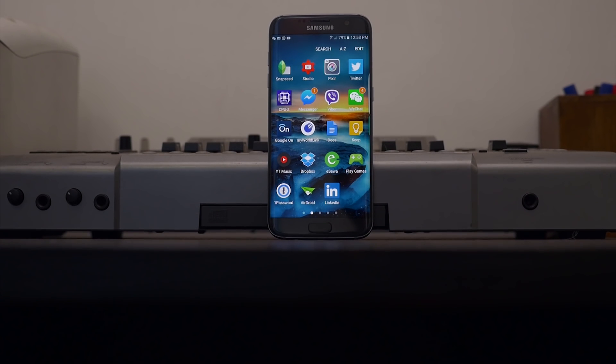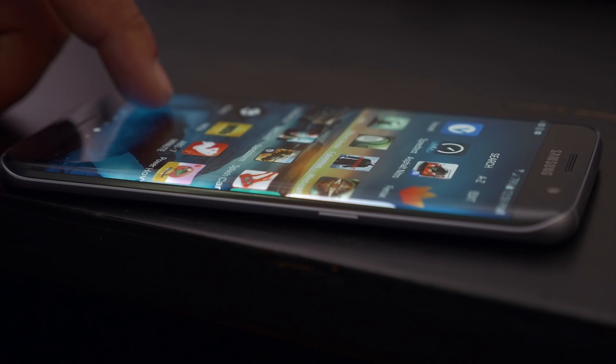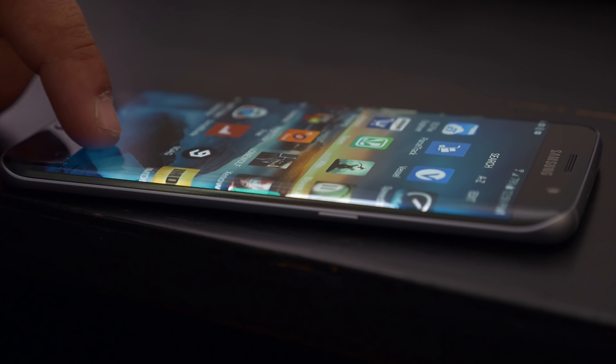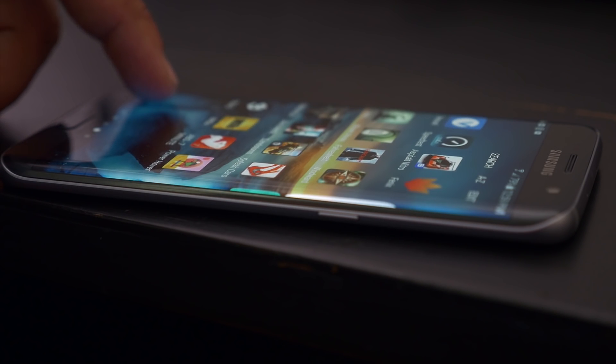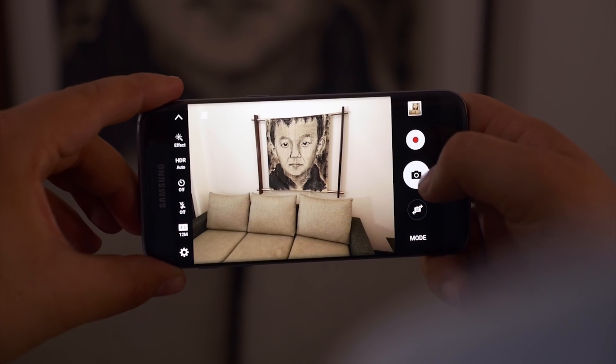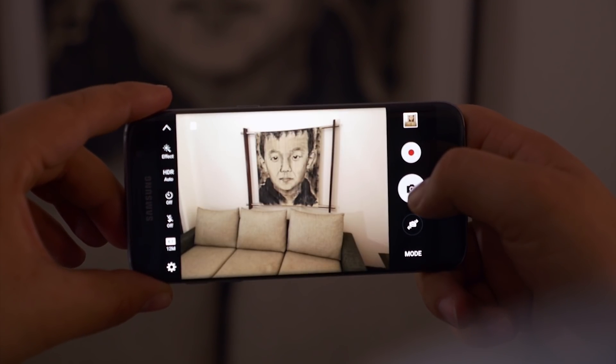Hey, what's up guys, hope you are all doing well. I'm here with another episode of best Android apps for this month. Make sure to check out our previous episodes as well. Also, as you can see, I'm using the Galaxy S7 Edge as my daily driver, so stick around if you want to see an in-depth review on it.